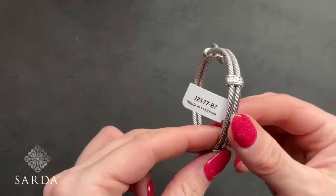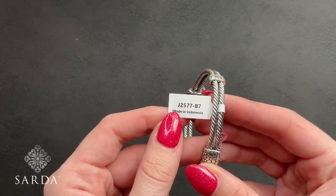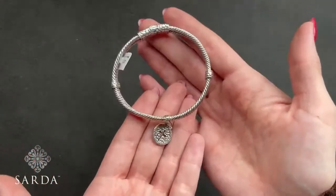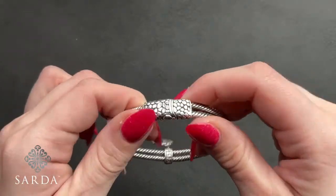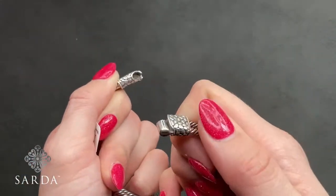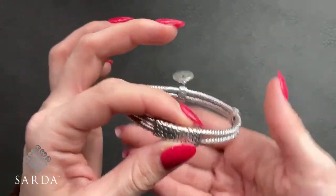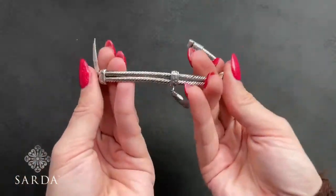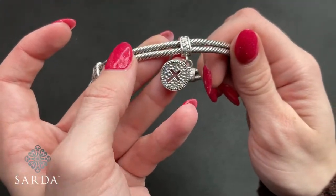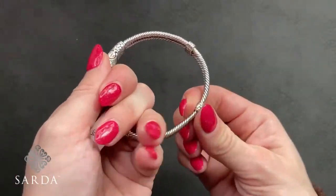Let's kick off with the cable cross bracelet — Honest Shield J2577. It's a 7-inch oval bracelet fitting a 6 to 7 inch wrist for $169.99. You can see the circle that says 'Sarda' — that is actually the closure. Then we've got lovely sterling silver cable and a hammered cross charm on it — the charm is stationary.